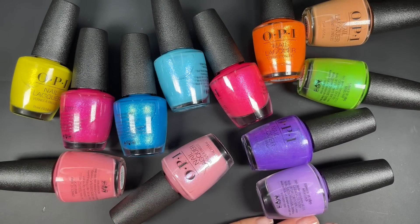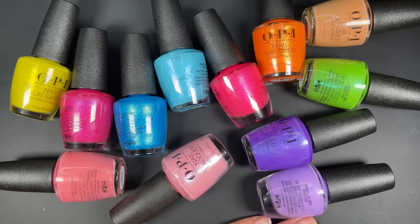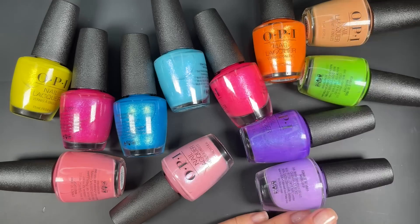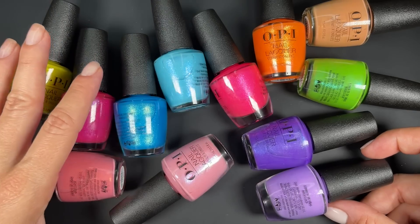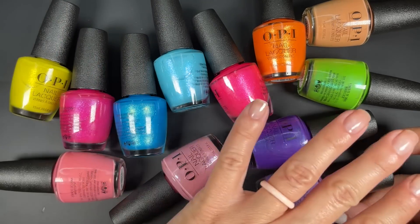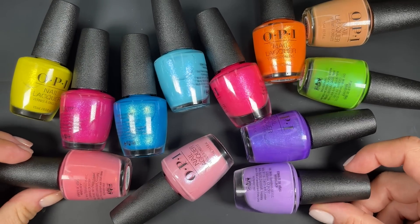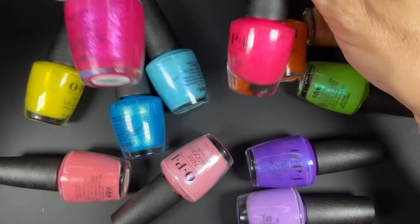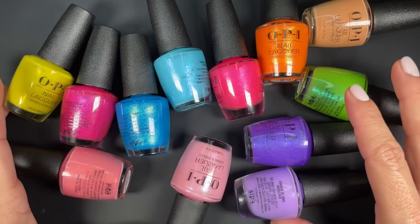I want to let you know that I have feelings about these colors — they're not all the same formula and they don't all behave the same. As I go through them I'll share which ones had a better formula, a not-so-good formula, awesome, or really bad. And as you can see right here, we have two that are almost the same, which we're going to discuss as well. Lots of polishes, lots of things to say — let's get into them.